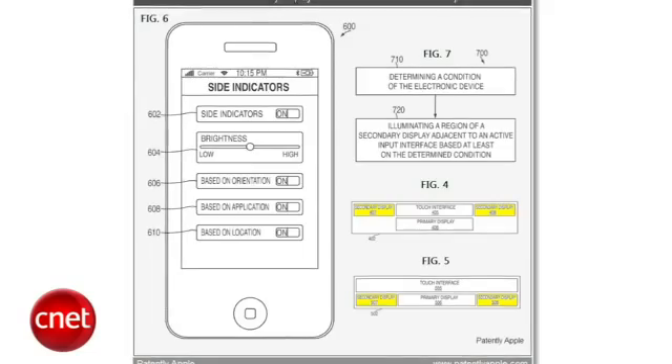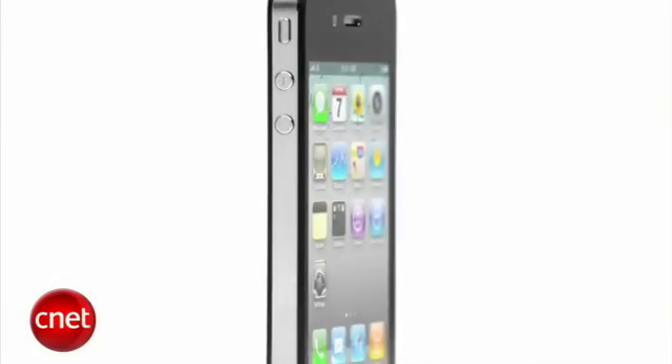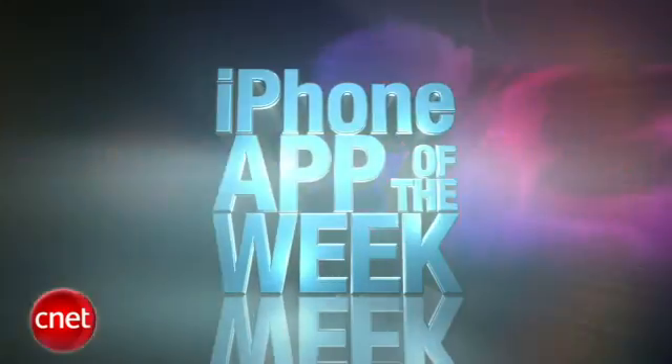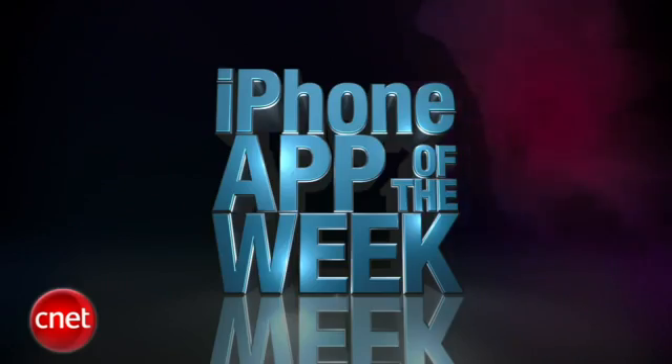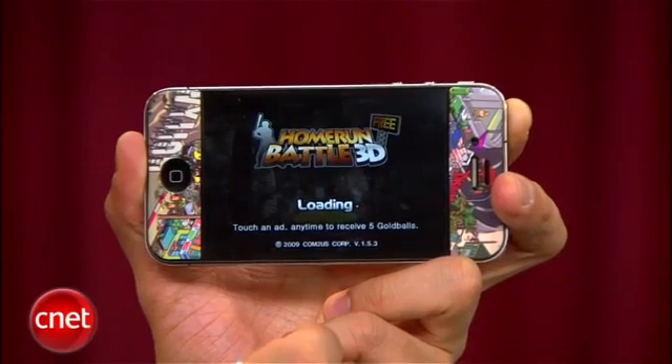There were talks about Apple completely removing the home button in future products, and this could be the solution to that. That's some cool stuff, but you know what's even cooler? Our iPhone App of the Week. With the baseball season in full swing, this week's app is Home Run Battle 3D.